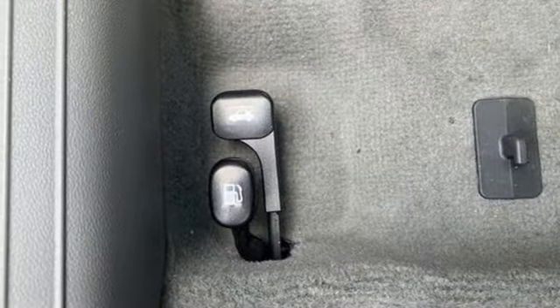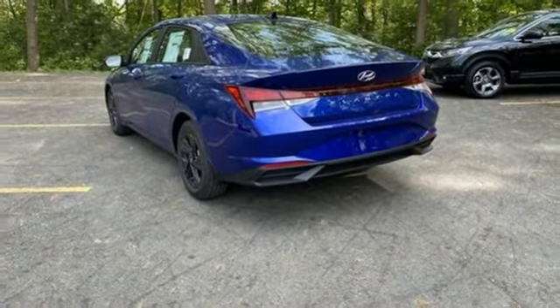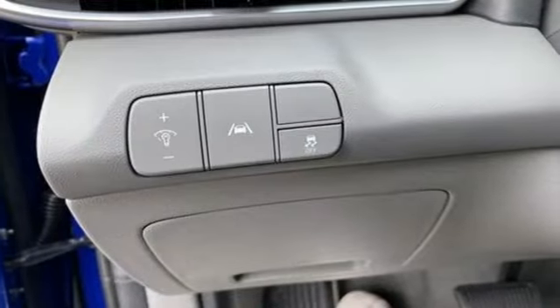Hands-free lift gate, gas pressurized shocks, and inline four-cylinder engine. Hyundai's attention to detail means a better driving experience for you.